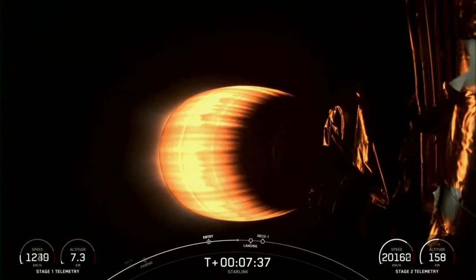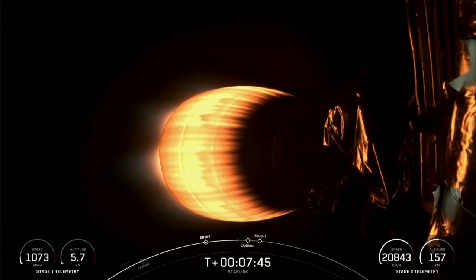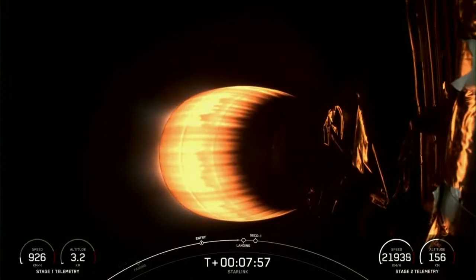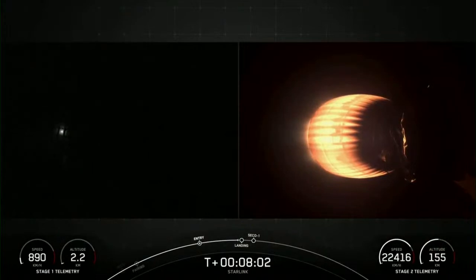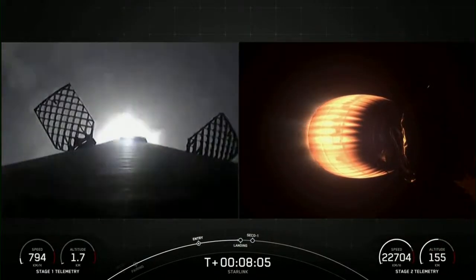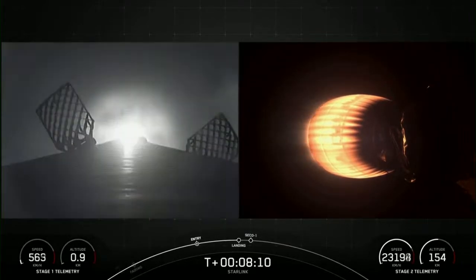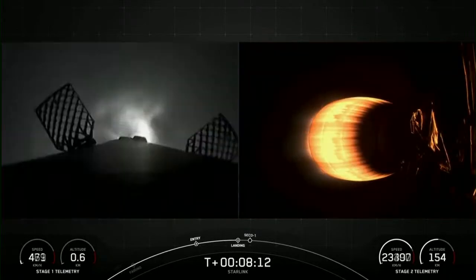The next event will be the stage 1 landing burn, which is when engine 9 prepares for touchdown on our drone ship. You can see on the bottom left-hand side of your screen that stage 1 is continuing to slow down while stage 2 continues to increase in speed. Stage 1 landing burn — confirmation that the stage 1 landing burn has started in preparation for touchdown on our drone ship, A Shortfall of Gravitas.